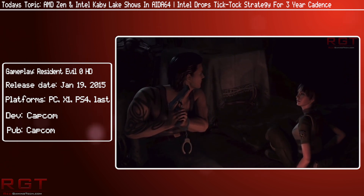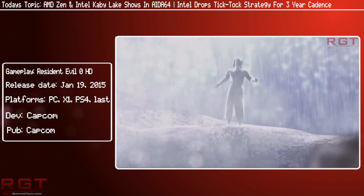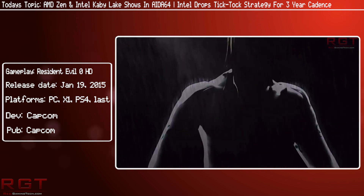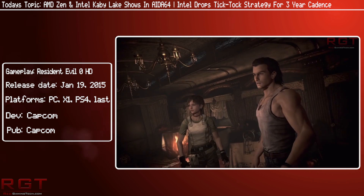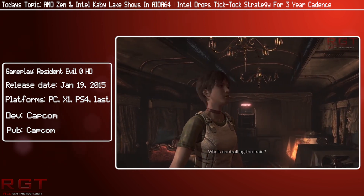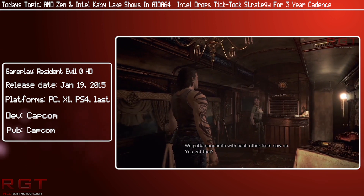Well, Intel now know that this is going to be a thing for the future, and they have released a new flow of work called the PAO, also known as Process, Architecture, and Optimization. You might have heard about those three words and think to yourself, gee, that sounds awfully like what I just described, but just officialized — and yeah, pretty much. Intel have confirmed the end of their tick-tock strategy in a Form 10-K report to the SEC, and now will be adopting a three-year cadence, which once again is Process, Architecture, and Optimization.